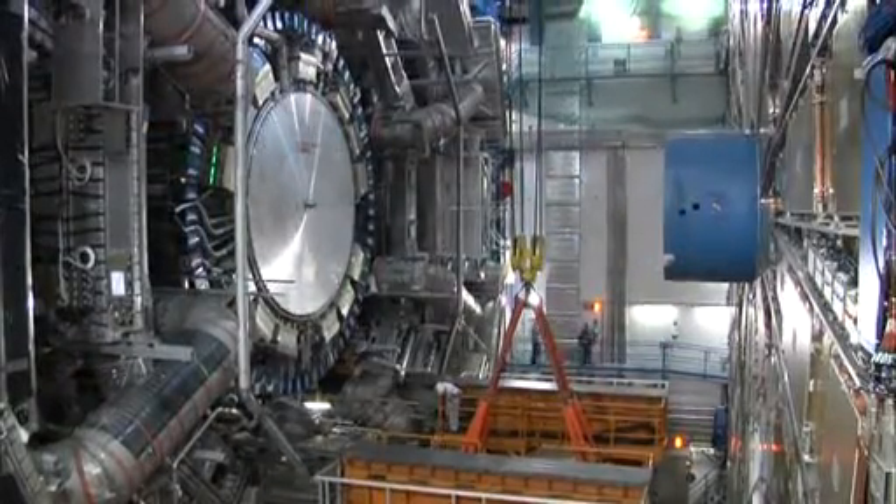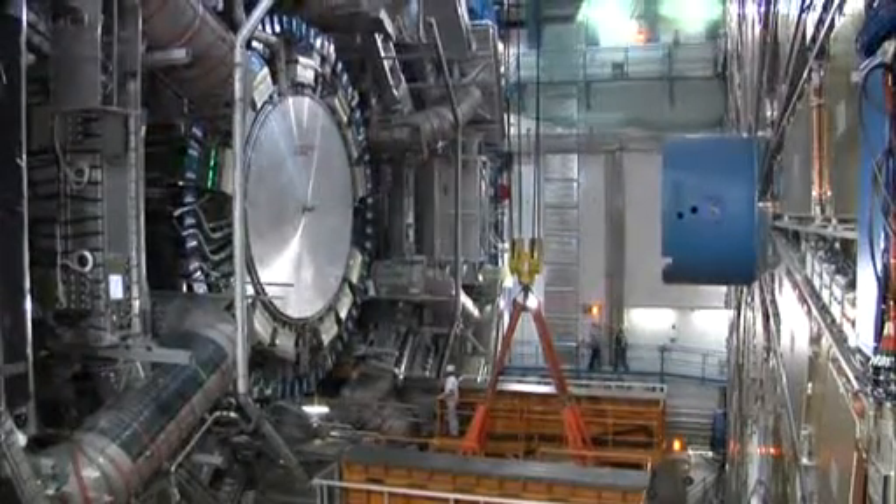Strangely, it takes the vast size and power of the Large Hadron Collider, the world's biggest scientific project ever, to enter this unimaginably small world.